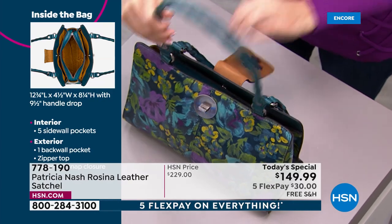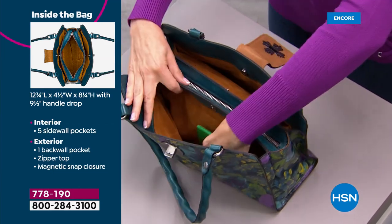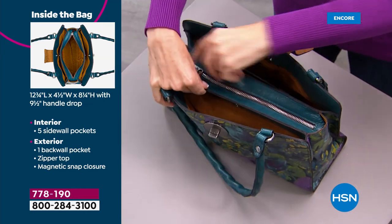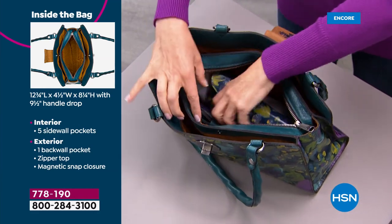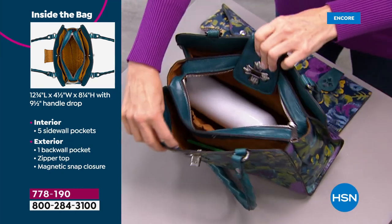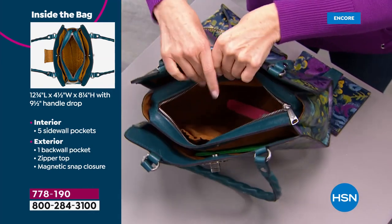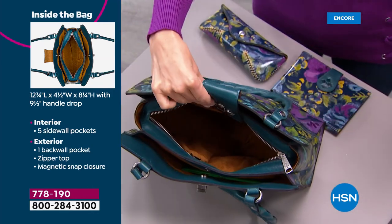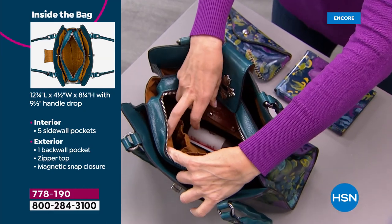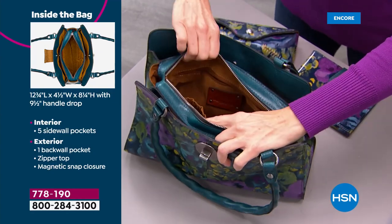When you open it up, before you even get into the main compartment, there's an open area on both the back and front — great when you're driving, in a store, or have kids in your arms. Then there's a secure zip area that's very roomy — even fits a water bottle. On one side, elastic pockets for readers or cosmetics, and on the back wall a full zip compartment going all the way across.